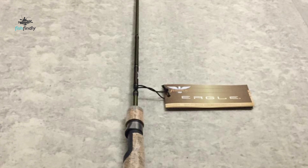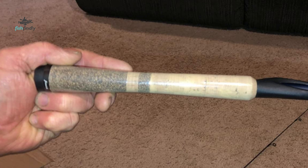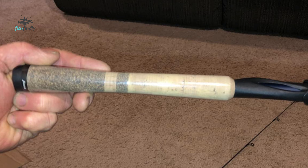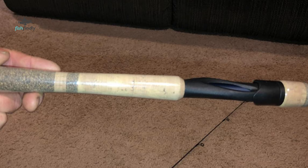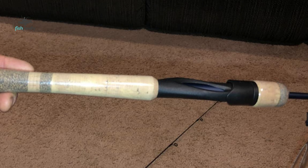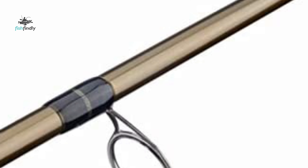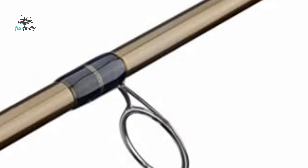Number five: the Fenwick Eagle Spinning Rod. Next to great fishing, nothing is more important than a good spinning rod. At Fenwick Eagle, you'll find a good spinning rod for practically every style of fishing, all manufactured to the highest quality standards. Whether you're looking for a simple spinning rod, the Fenwick Eagle is your answer.